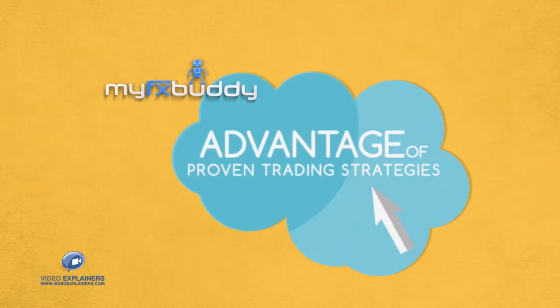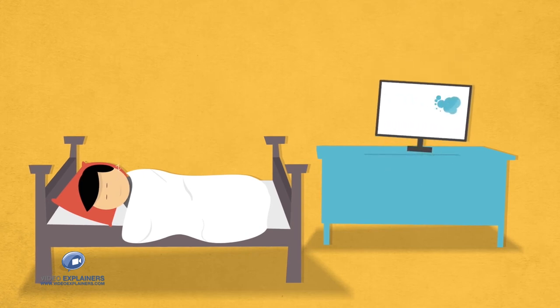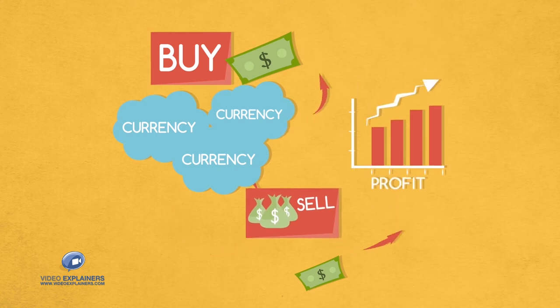With MyFXBuddy, you can take advantage of proven trading strategies or choose the risks and returns you are comfortable with. Even while you sleep, your buddy monitors market conditions around the globe and then buys and sells currencies, making a profit for you from 12 to 60% per year.